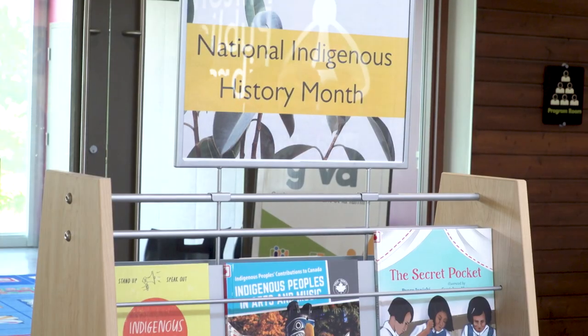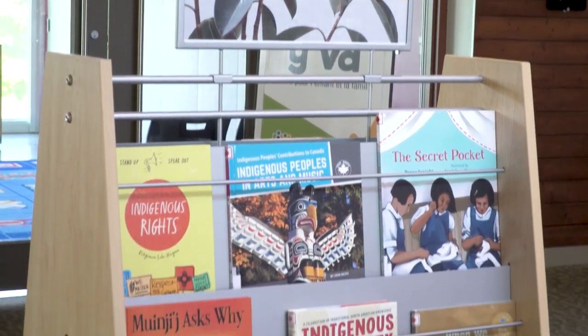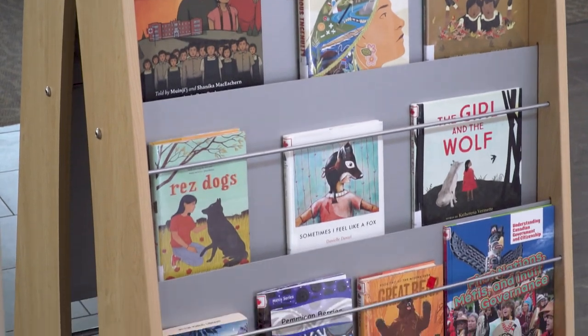This unveiling also marked the beginning of National Indigenous History Month, for which the library has a catalogue of books and additional programming during June. Jason Trout for Halton News in Milton.